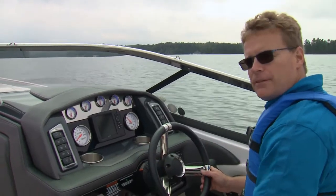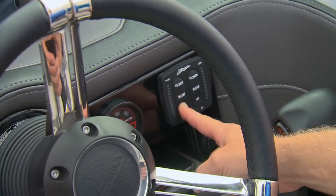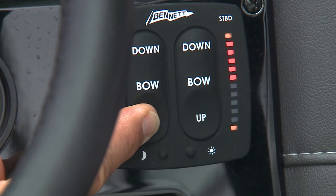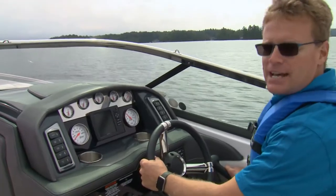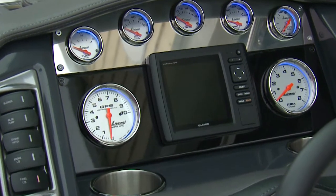A set of Bennett trim tabs is not often found on a 27-foot boat, but with Formula not only do you get the tabs, but you get the LED indicators as well. It's really nice to have a set of Lavorsi gauges, and of course these ones come ringed with blue LED bezels.